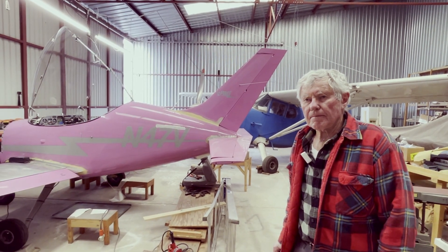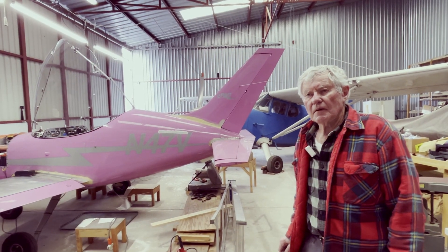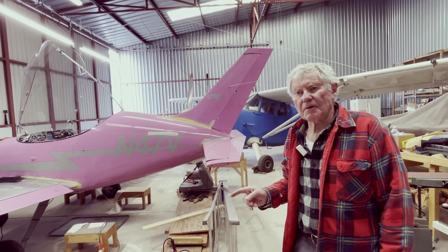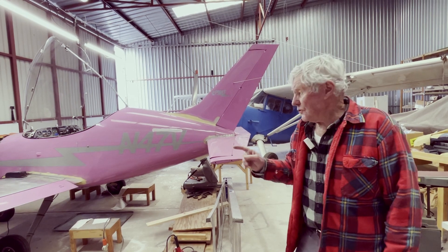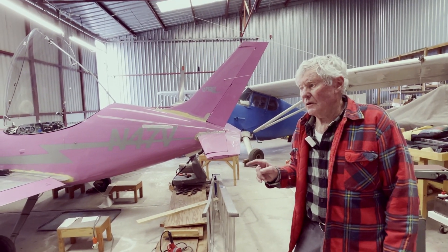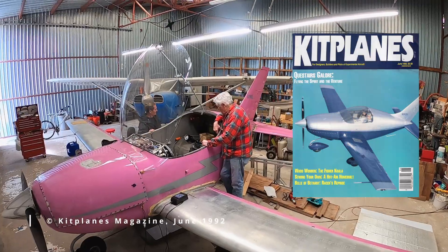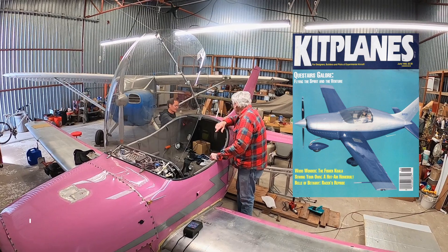This is a Spirit, which is unique because it has fixed gear. This plane was the demo plane from the factory — they were going to produce them and help people build. I had actually been to the factory. This plane was reviewed in Kit Planes magazine — I'm pretty sure it was Kit Planes.